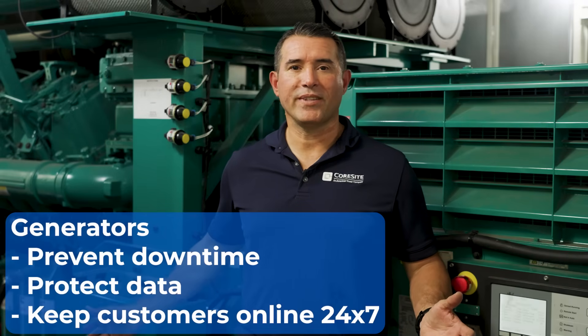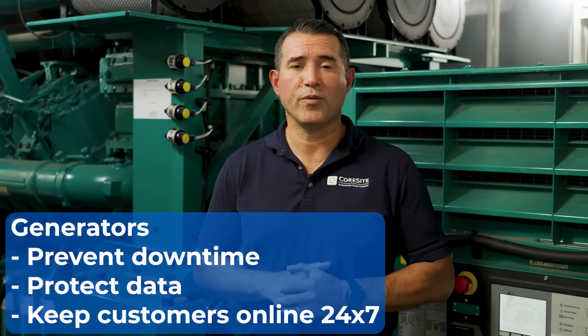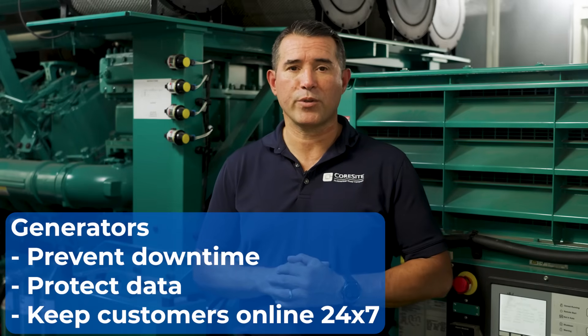Generators like these prevent downtime, protect data, and keep our customers online 24-7 during any power interruptions. Backup generators like these are essential in every data center to ensure uptime and reliability.